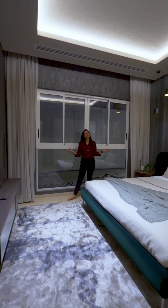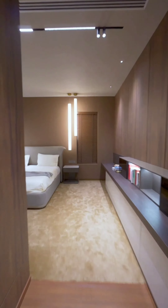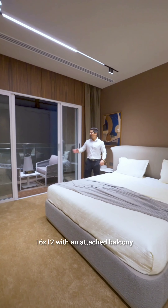This is your second master bedroom, which is 13x12. And this is your third master bedroom — I will say this is a humongous master bedroom at 16x12, which is also attached to the balcony.